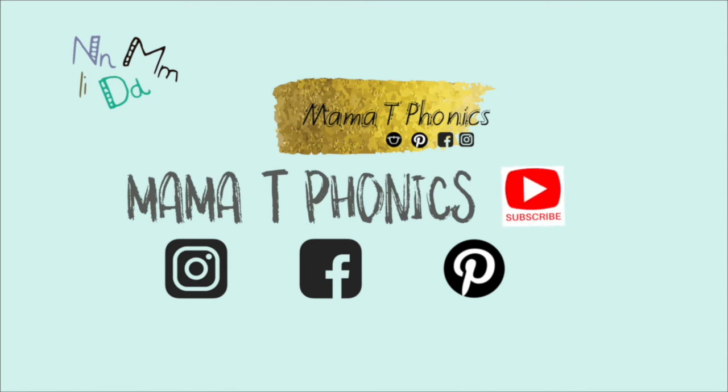Wait! Before you go, subscribe to my videos! I'll see you in the next video!